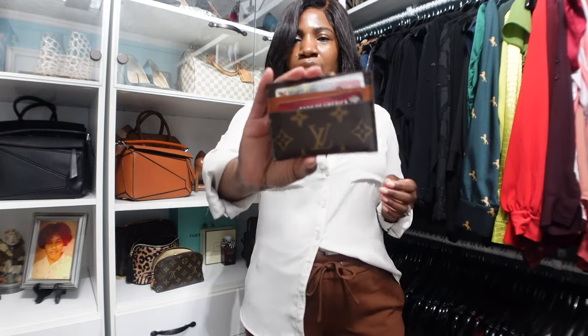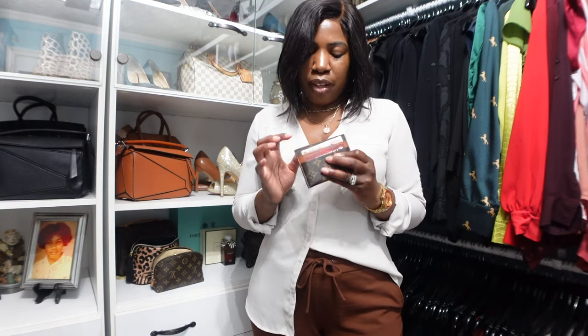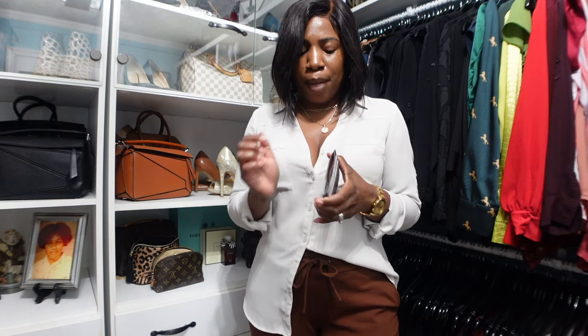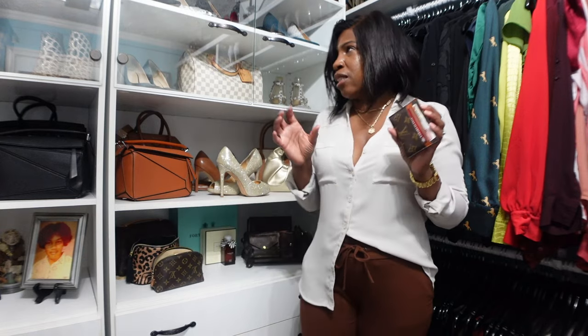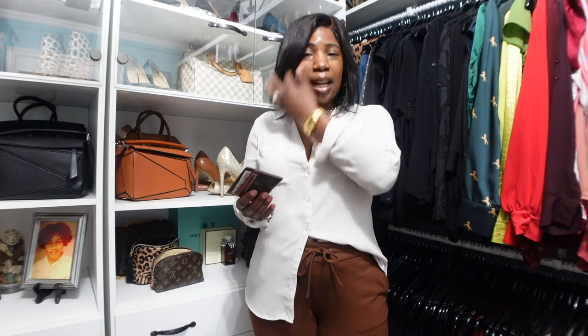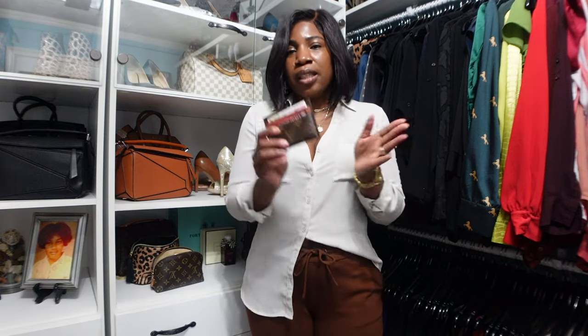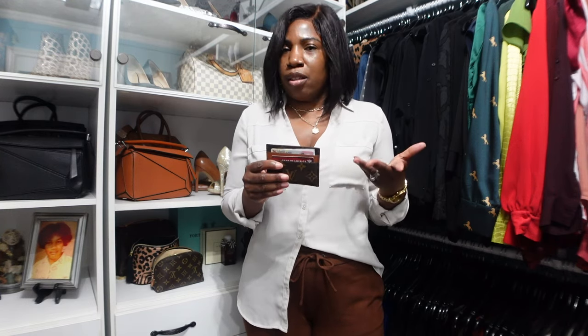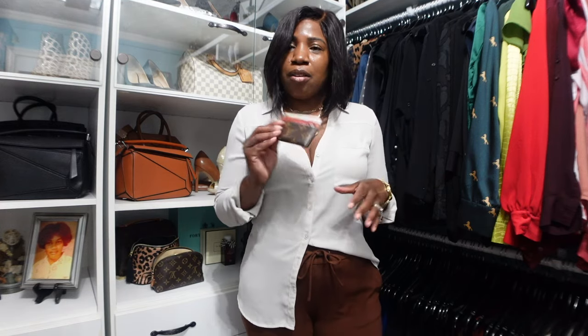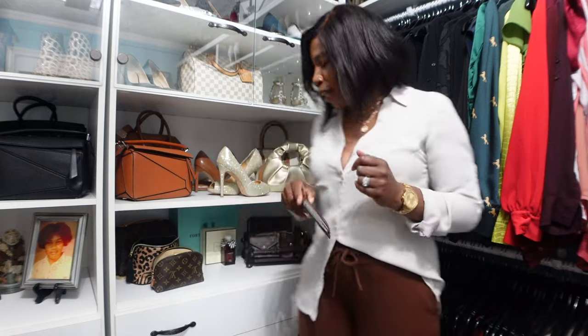The next item is my Louis Vuitton card holder. It has four card slots and a little pocket in the middle for cash. This is perfect when I'm carrying my small crossbody handbags and don't have space for a compact wallet — I can fit my ID, credit card, and a little cash and have everything I need.